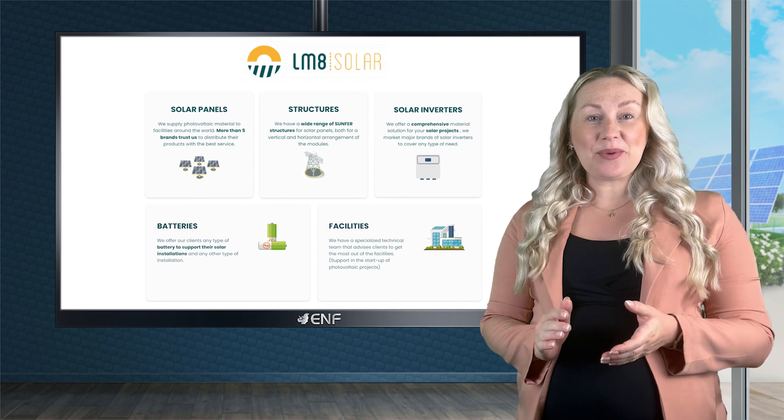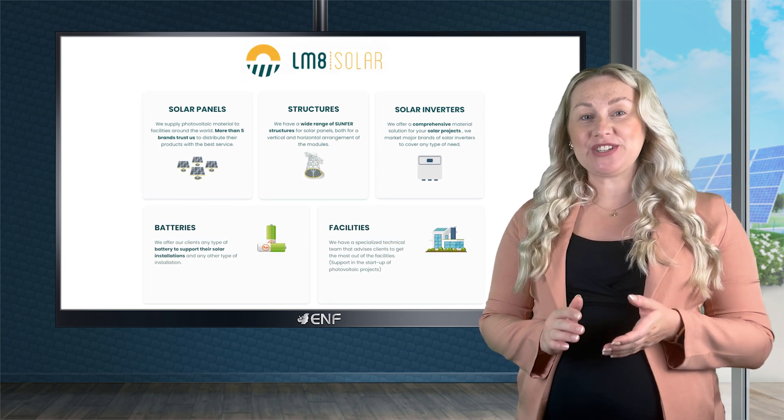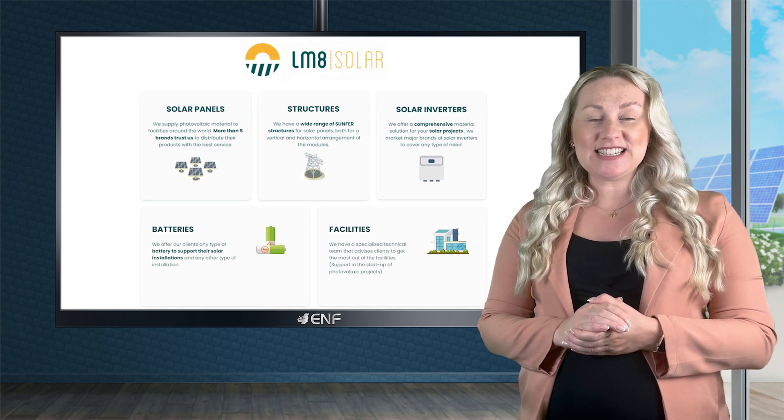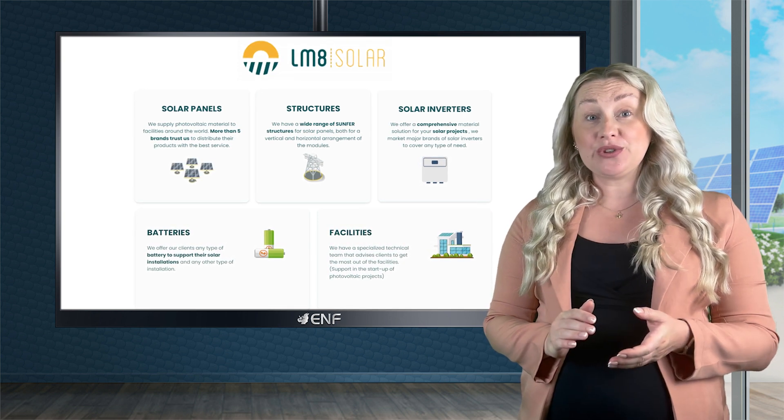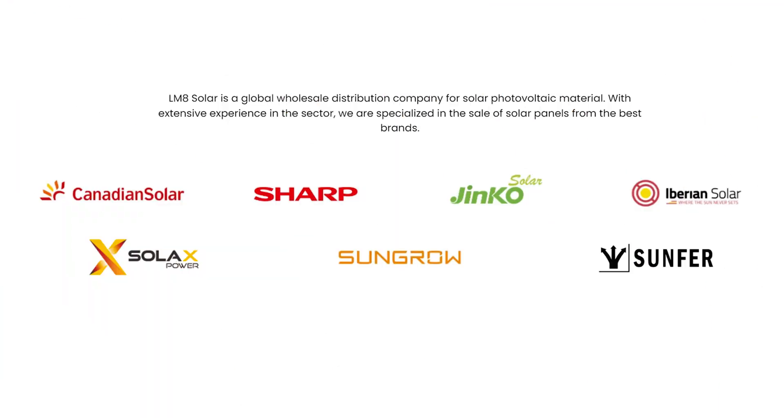At LM8 Solar, we provide an extensive assortment of solar panels, inverters and energy storage systems for our clients. We're an official distributor of several brands including Sharp, Canadian Solar, Ginko, Sungro and Solax, among others.